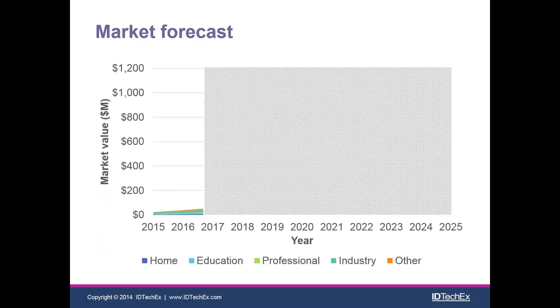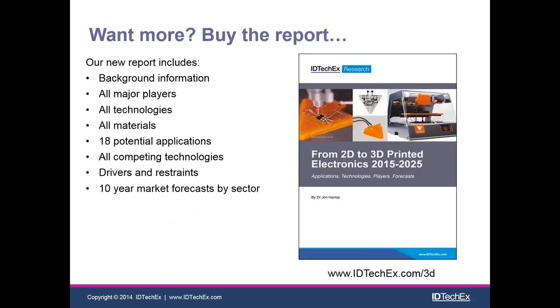The market forecast here is partially blotted out — the idea is that you buy the book to see the full detail. You can see the five main sectors: home, education, professional, industry, and an 'other' catch-all. The scale on the left shows that these all combined form at least a billion-dollar market. Equipment sales alone will be a billion dollars, and materials sales are likely to match that — and this is really a lower limit; the market could be a lot bigger. If you're interested, please come and buy our report. Please do get in contact with me, John Harrop — thanks very much.